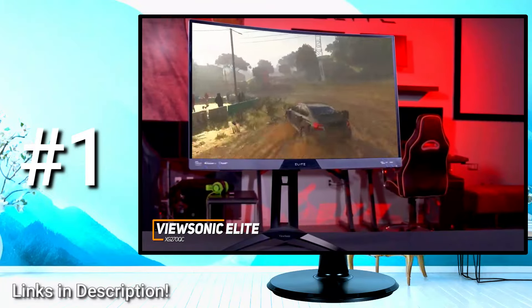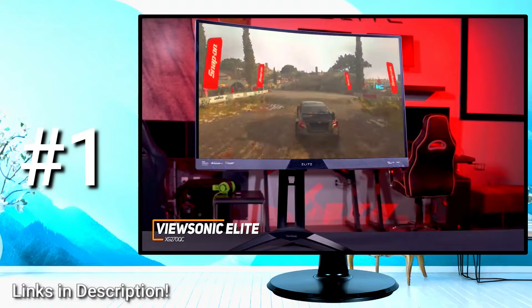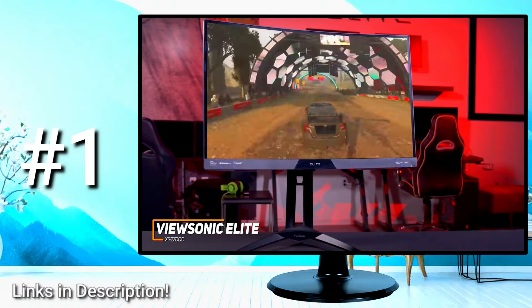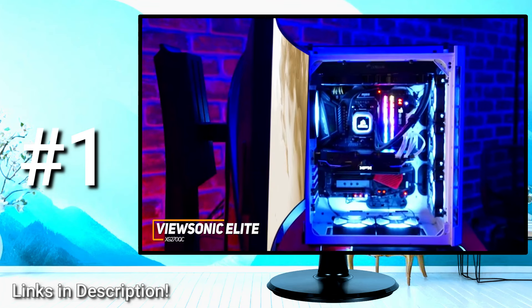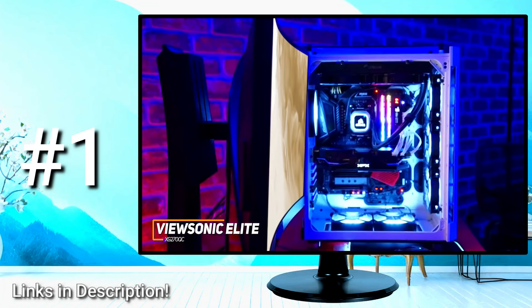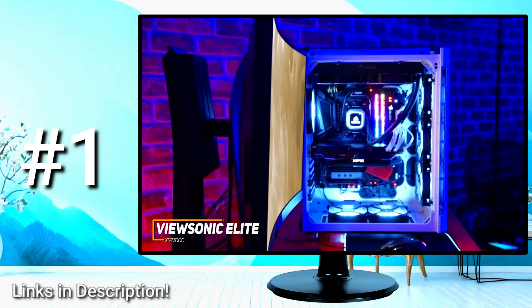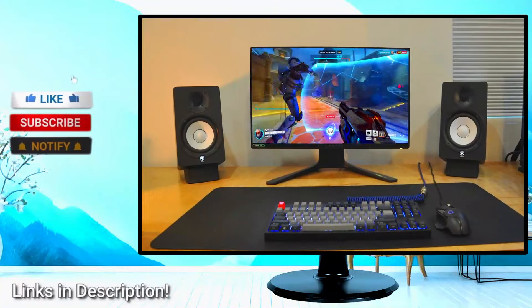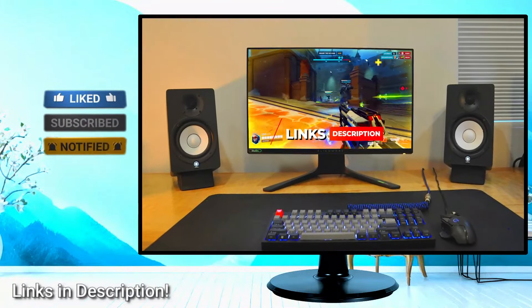The ViewSonic Elite XG270QC is an excellent all-around gaming monitor that delivers a solid port selection, lightning-fast and responsive gameplay, and consistently impressive picture quality for a much lower price than most premium competitors. If you want a budget-friendly gaming monitor that delivers excellent performance and can accommodate competitive gaming requirements, this is an ideal choice. If you found this video helpful, give it a like, and check out the description for links to updated pricing for products mentioned in the video.